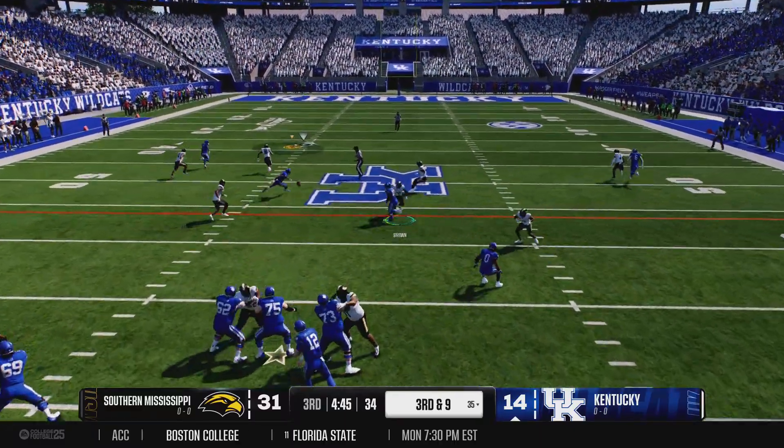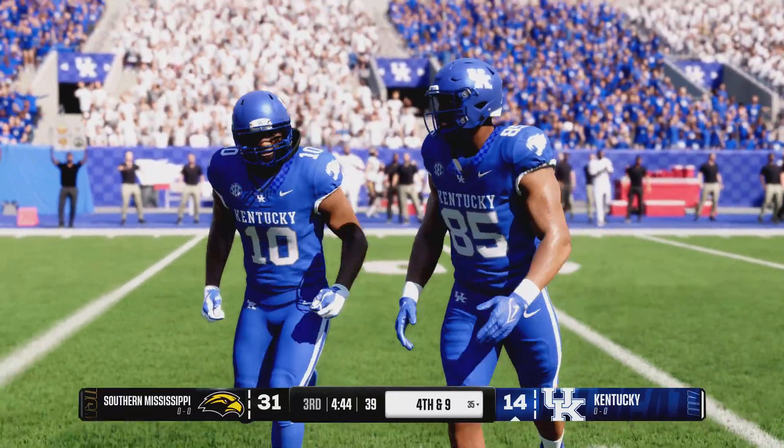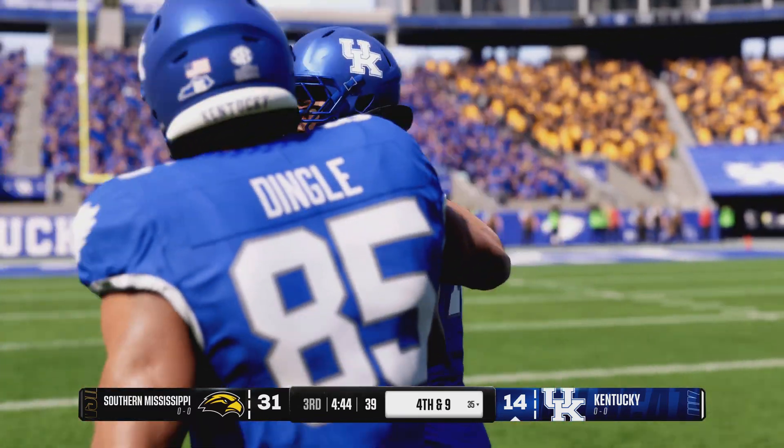Third and long, and he'll try to throw for it. It falls incomplete and the offense is lucky to have it. A defender right there almost had it in his grasp.